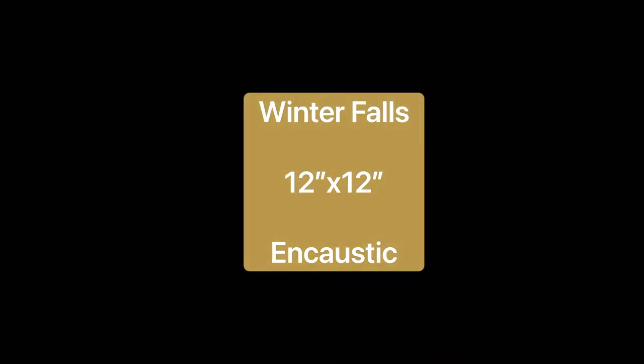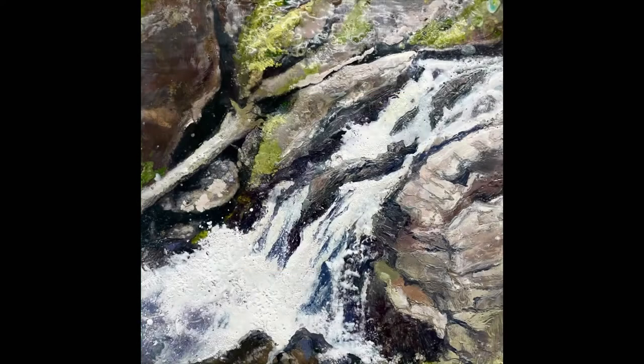The first piece is Winter Falls, a 12 by 12 encaustic. This piece is of a local waterfall. You can see the light is shining brightly that day. You'll see pinks and greens and a lot of texture in this piece.